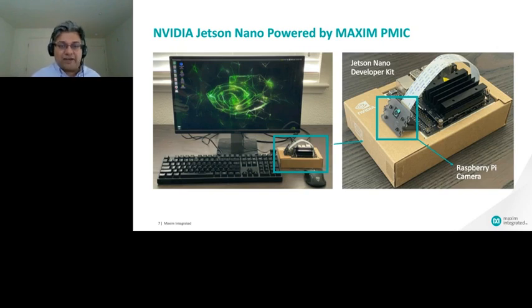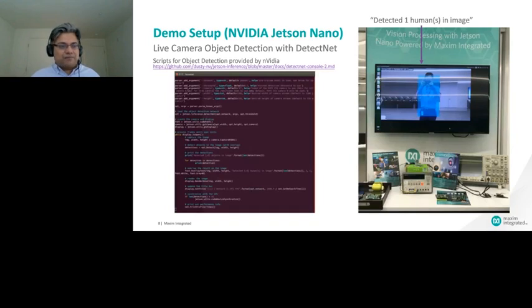Our apps team was able to very easily open the box, take out the module, plug in the camera peripheral, and start building on it. There is a lot of open source material available, so our team started with open source code, made changes, and showcased what we wanted to do.